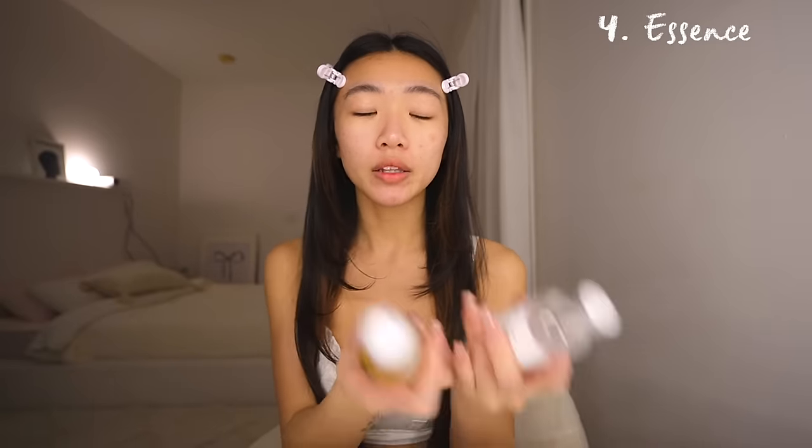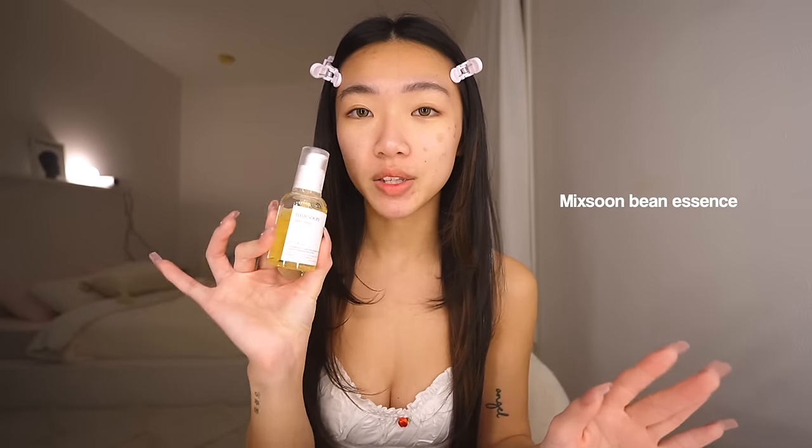Next is essence. I love the Mixoon Bean Essence and the Mixoon Galactomyces Ferment Essence — both are so good. The bean essence is super popular; you'll recognize it from TikTok. While snail mucin was big in the US, in Korea that's old technology — this is actually fermented soybeans that give it that gooey texture. You can apply it all over as a typical essence, or use it as an exfoliant by rubbing it in — dead skin cells actually come off onto your fingers.